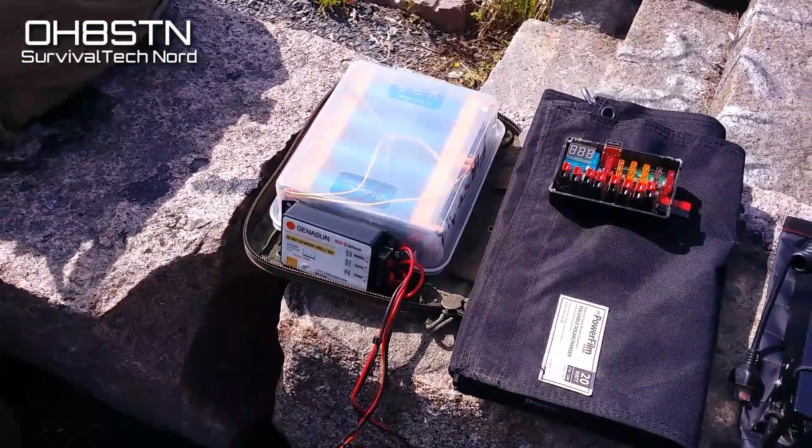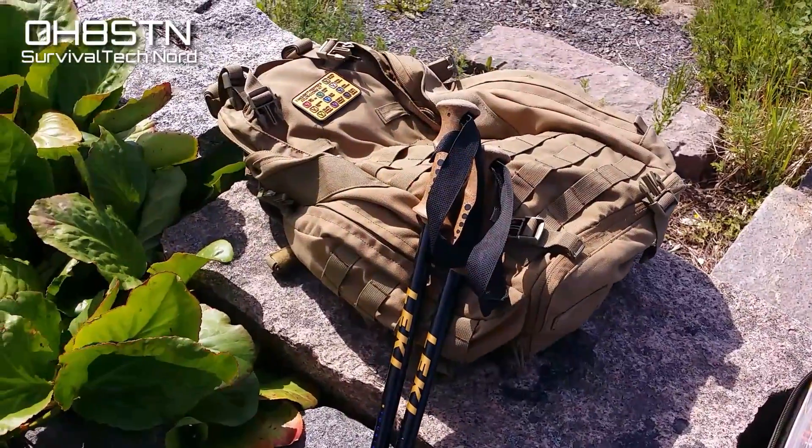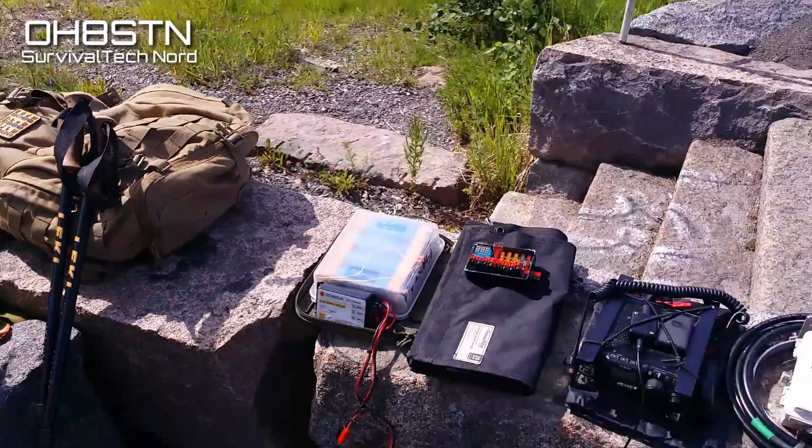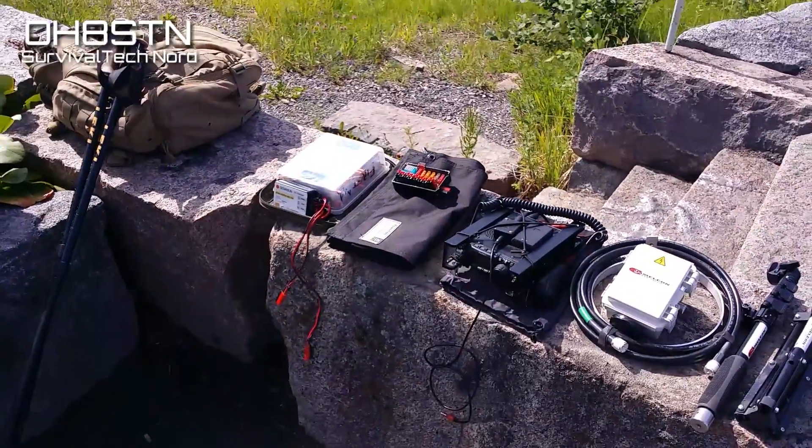The PowerFilm F15-1200 and a PowerPole Distribution Unit, and of course my own custom Lithium-Ion-Phosphate 10Ah battery pack with a Guinnesson charge controller. And for those of you interested, here's the Condor 3-Day Assault Pack.